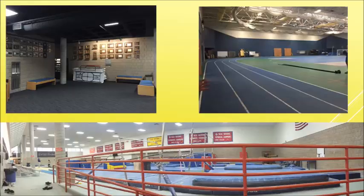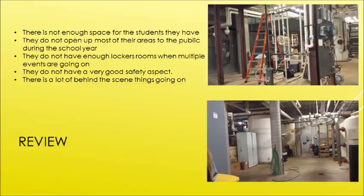Some things we learned from touring this facility: there's not enough space for students. They need another facility available between winter and spring sports so that other people can work out. They also don't open most areas to the public during the school year — a lot of it is just for athletes because there isn't enough time between practices.